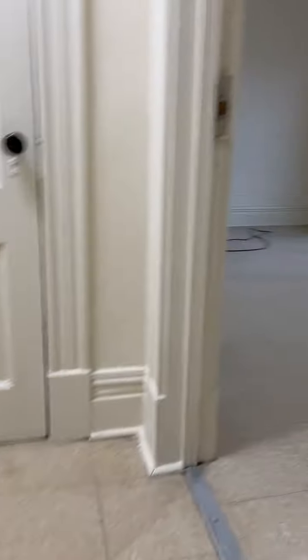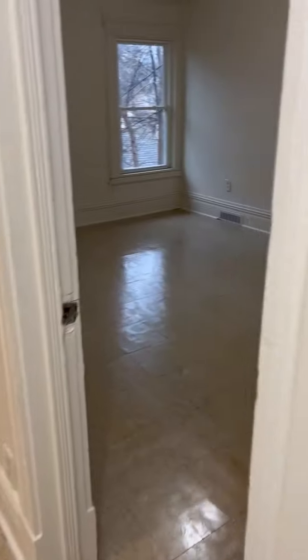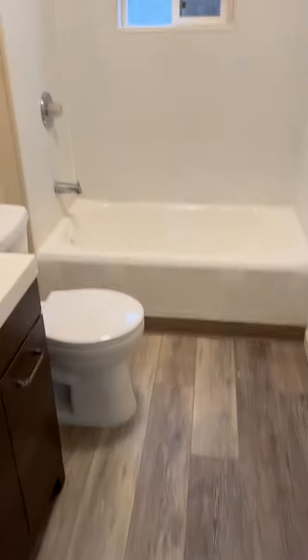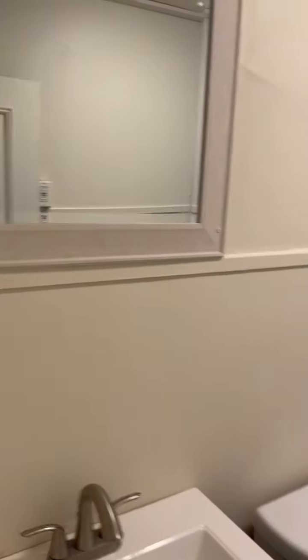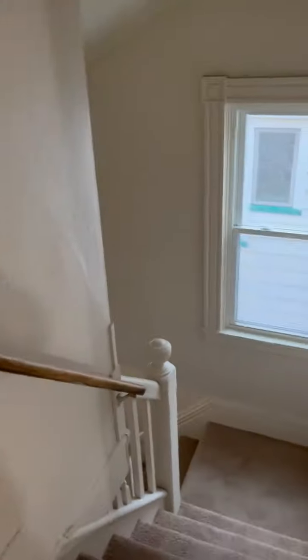Front bedroom one here — large bedrooms, very large bedrooms, similar flooring, size, and lighting paint color all the same. Big bedrooms, all nice and clean. Three bedrooms, three closets, one bathroom on the second floor. 311 Driving Park.